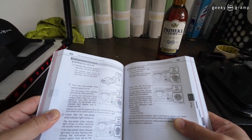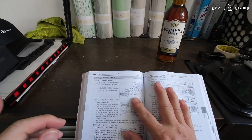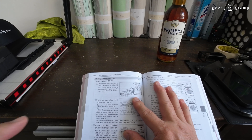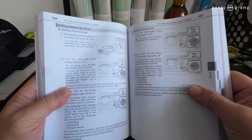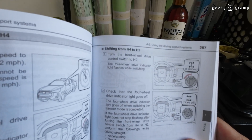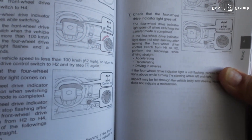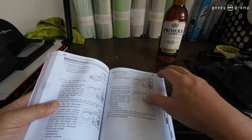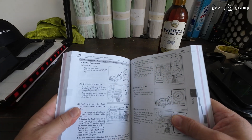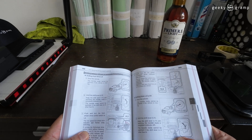Based on this manual, we can shift from H2 to H4 on the fly — some call it 'shifting on the fly.' Now that we've seen the manual, you can also turn it from four-wheel back to two-wheel — it's vice versa. It is confirmed that you could switch from H2 to H4 while the car is moving.